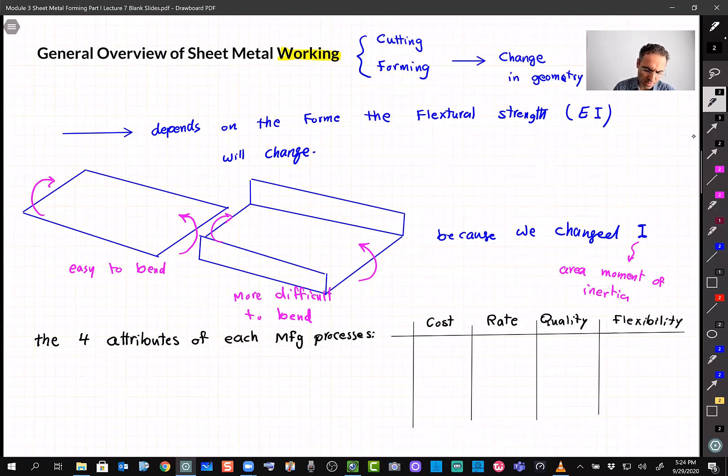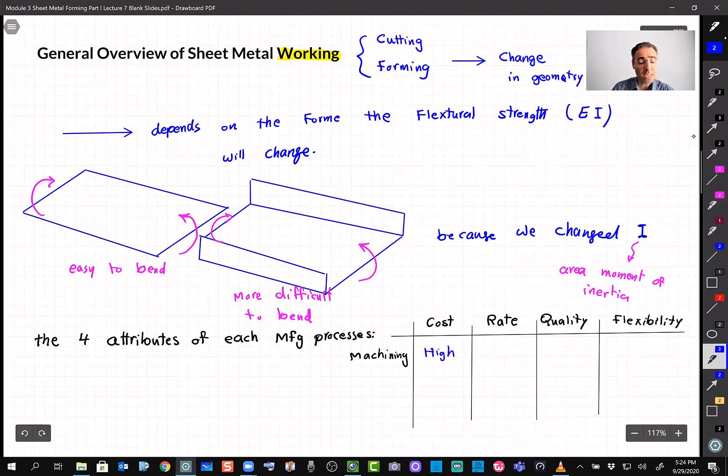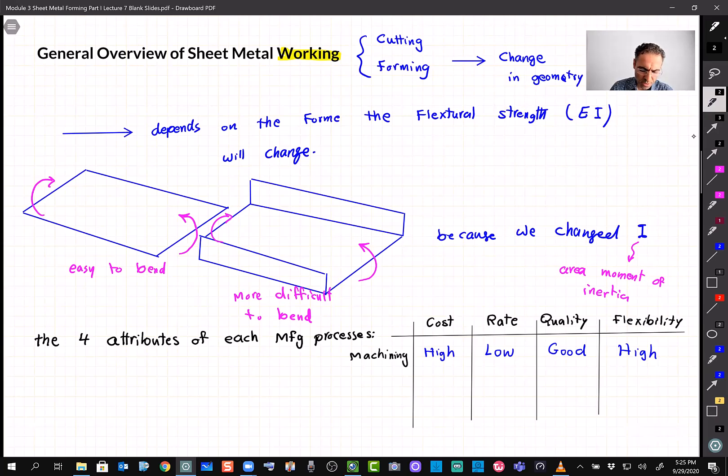So far in module two we studied machining. For machining: cost is relatively high because you need a skilled worker operating a lathe or milling machine; the rate is low because it takes time to machine a part precisely; quality is good — surface finish and dimensional accuracy are both excellent; and flexibility is high, because if you change the geometry, it's easy to adjust quickly.